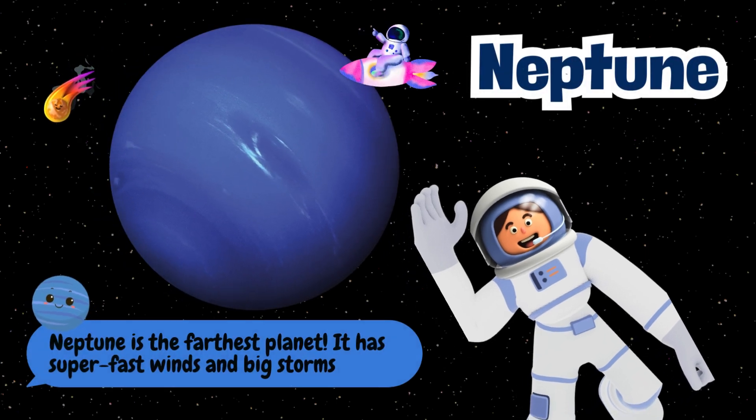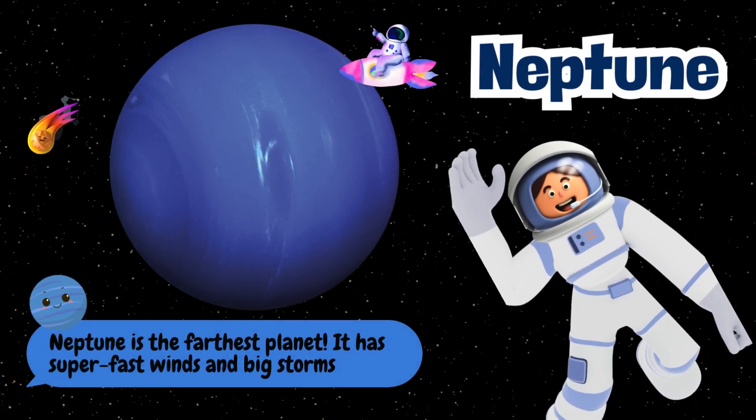Neptune is the farthest planet. It has super-fast winds and big storms.